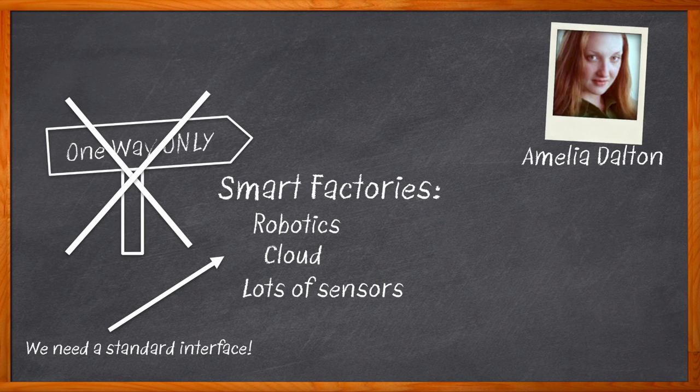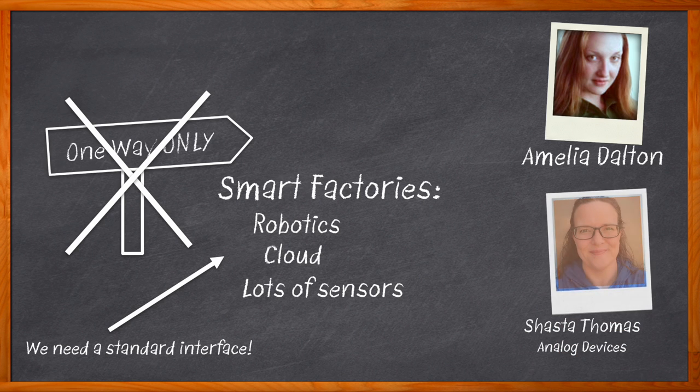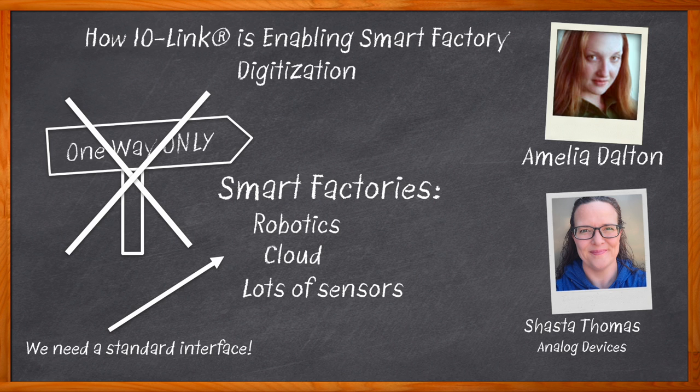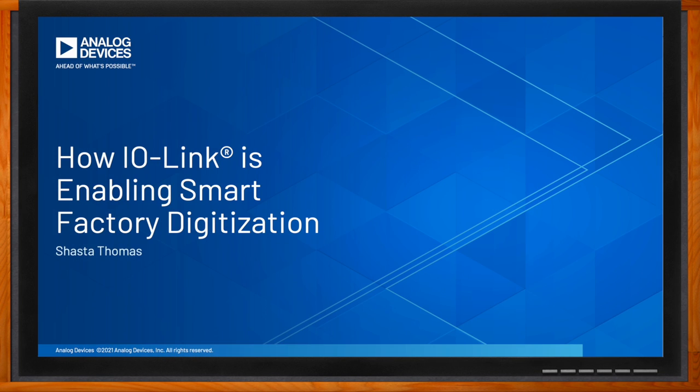Safety, flexibility, and sustainability are cornerstone to today's smart factories. In this episode of Chalk Talk, Shasta Thomas from Analog Devices and I discuss how Analog Devices IO-Link is helping usher in a new era of smart factory automation. We take a closer look at the benefits IO-Link can bring to an industrial factory environment, the biggest issues facing IO-Link sensor and master designs, and how Analog Devices can help you with your next industrial design. Before we get started, don't forget to click that link for more information from Analog Devices. Hi, Shasta — thank you so much for joining me.